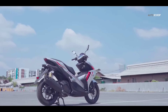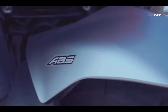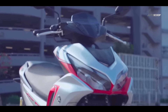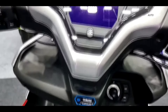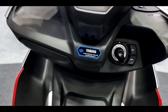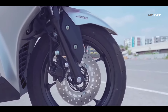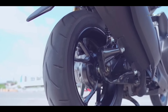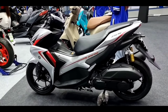In terms of fuel efficiency, the Aerox 155 is quite impressive as well. It's equipped with a fuel injection system that ensures an optimal fuel-air mixture for better combustion, resulting in improved fuel efficiency and lower emissions. The scooter also features the Smart Motor Generator or SMG for quieter engine start, ABS for enhanced safety, and a traction control system or TCS that optimizes power transfer to the rear wheel, ensuring maximum traction and stability.